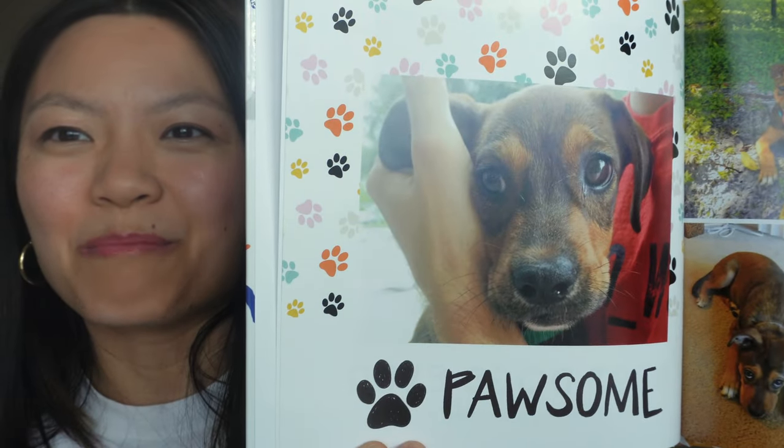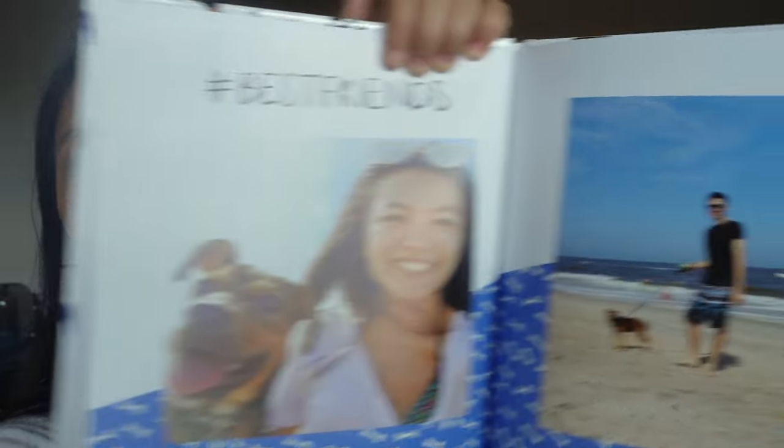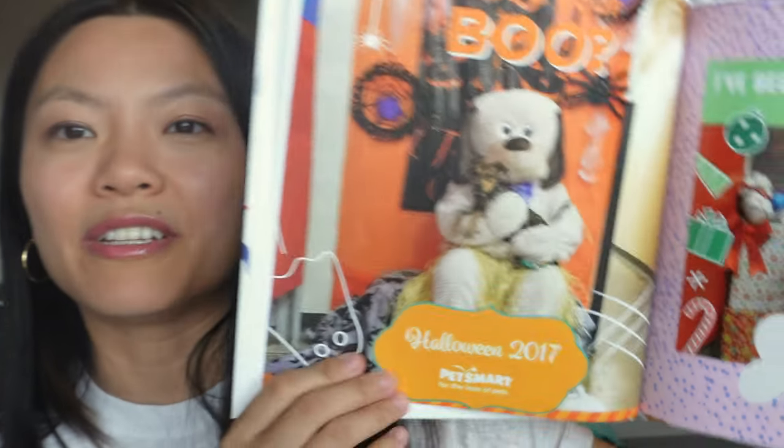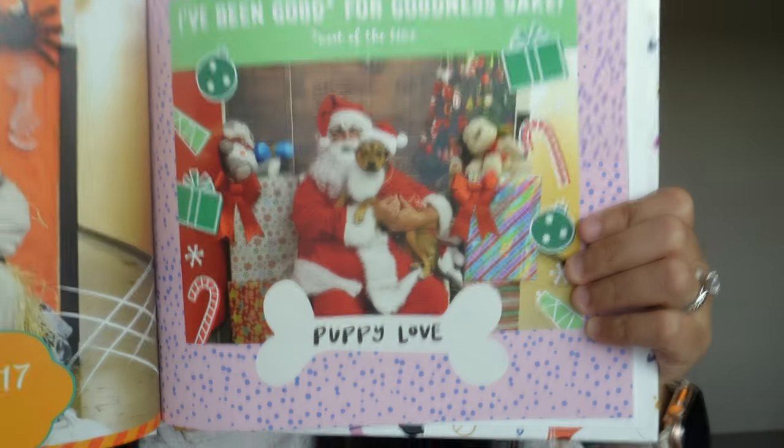The first few pages are all about Summer. This is when Summer was a puppy — this is the day we adopted her. These are just some of the cutest and my most favorite photos of her, and the quality is so good. There's a fun picture — that's me and Summer at the beach, and that's Terry and Summer the same day. The quality is amazing. This was at PetSmart — they do little doggy photo ops for Halloween and Christmas.